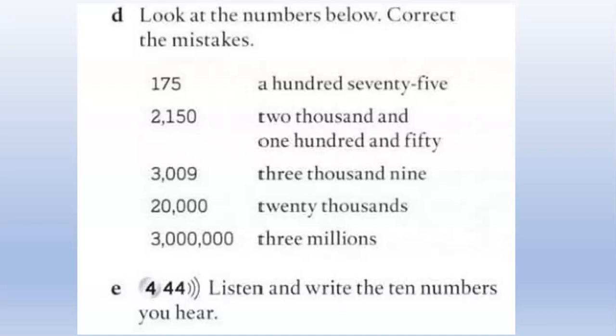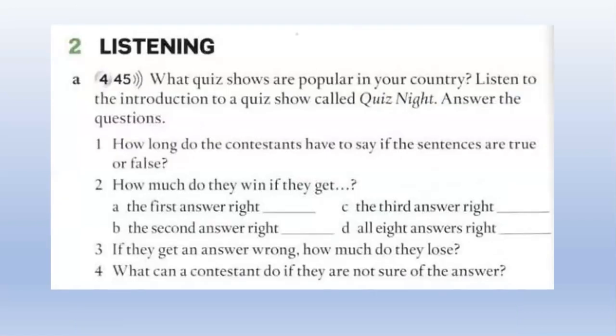When you're ready, now you're going to hear a real quiz show. There's a question here: What quiz shows are popular in your country? Do you have quiz shows in your country? Now you're going to listen to the introduction of a quiz show called Quiz Night. Answer the questions. Let's read the questions first. Number one: How long do the contestants have to say if the sentences are true or false? How many seconds or minutes? Two: How much do they win if they get A — the first answer right; B — the second answer right; C — the third answer right; D — all eight answers right.